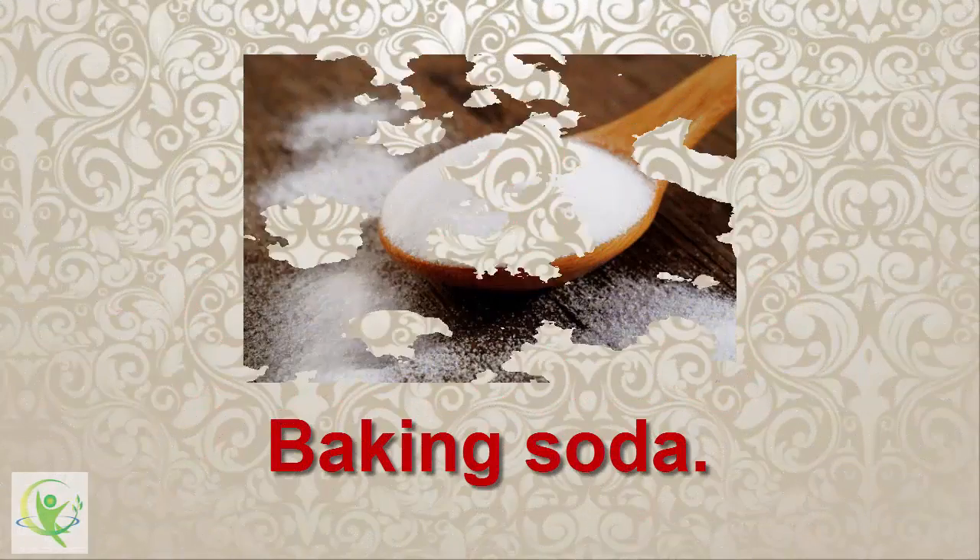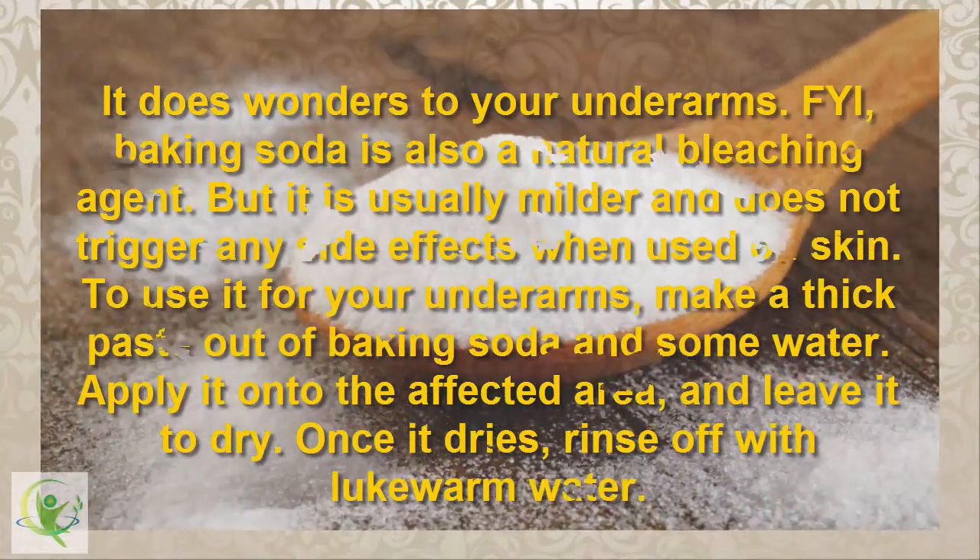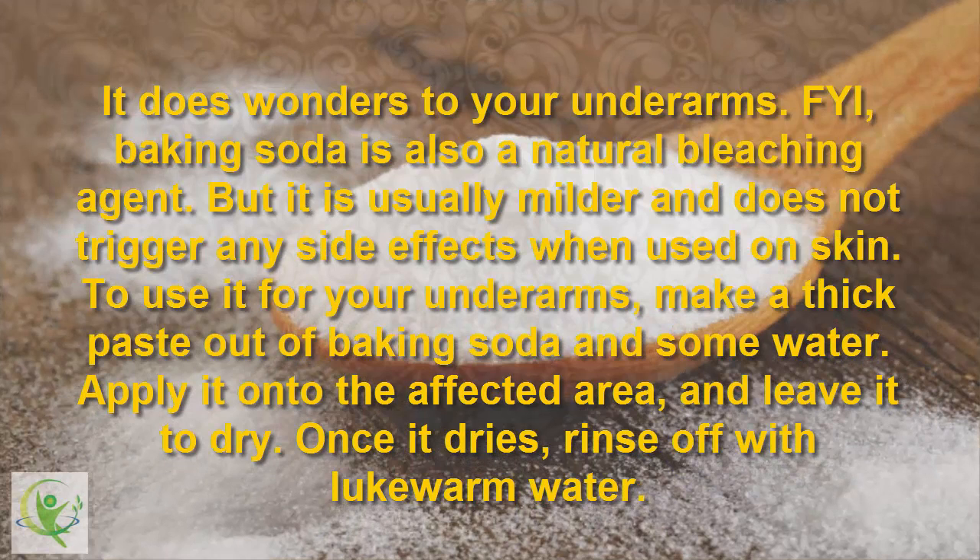5. Baking Soda. It does wonders to your underarms. Baking soda is also a natural bleaching agent, but it is usually milder and does not trigger any side effects when used on skin. To use it for your underarms, make a thick paste out of baking soda and some water. Apply it onto the affected area and leave it to dry. Once it dries, rinse off with lukewarm water.